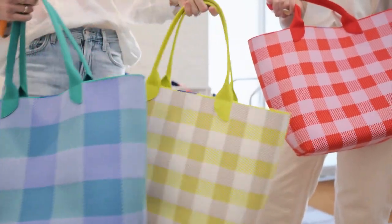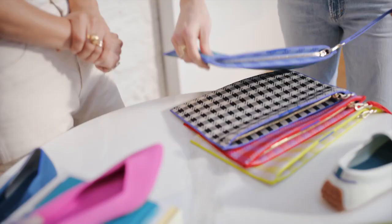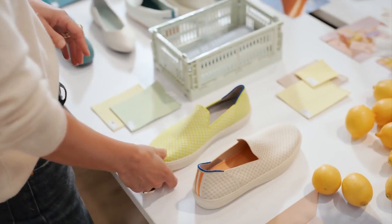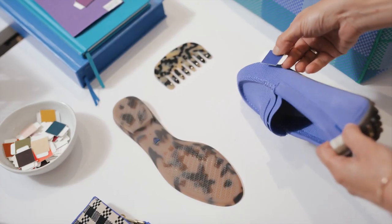Gingham is a timeless pattern, and the way we've refreshed it this season through these unexpected colors of lilac and poppy — I think it's gorgeous. It really is something that is uniquely Rothy's, from the process to the color to the profile.